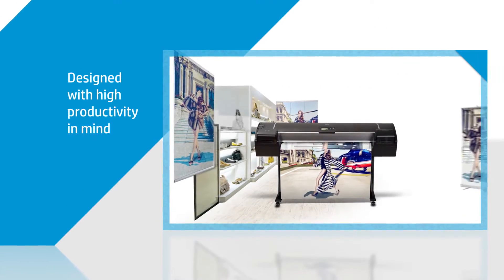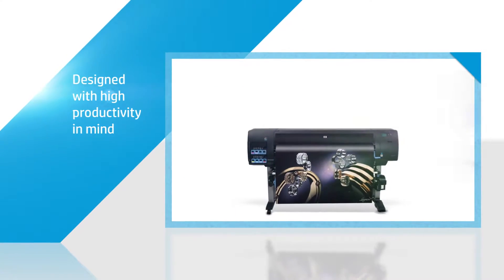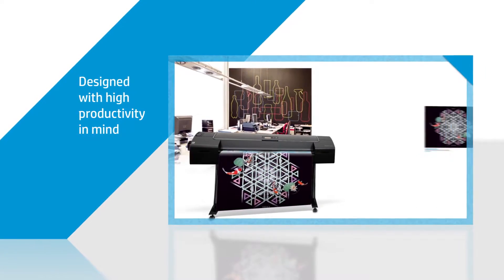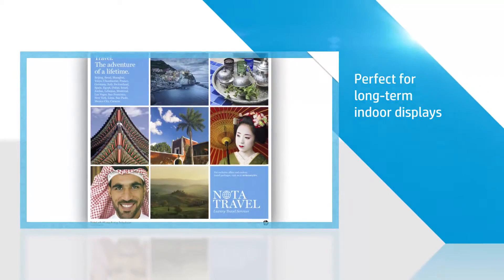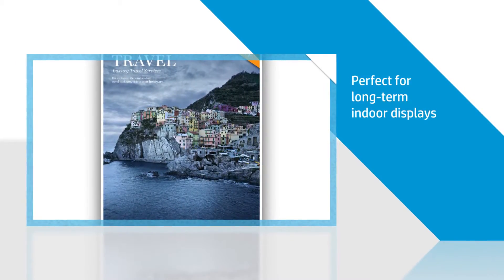Instant dry means your workflow and productivity become more efficient, giving you the ability for high-volume production and the freedom to handle your prints immediately. Ideal for indoor display graphics and photographic reproductions away from direct sunlight, the HP line of instant dry papers give you prints that last.